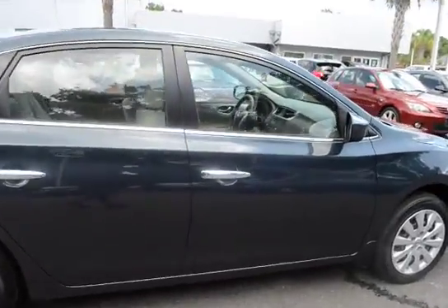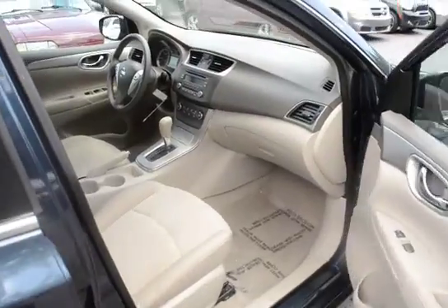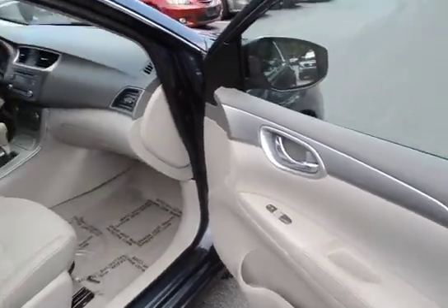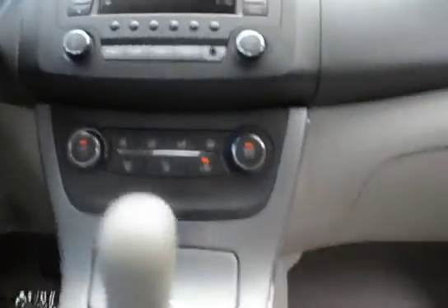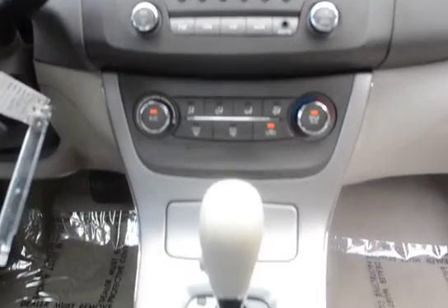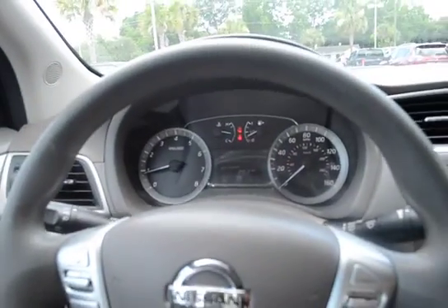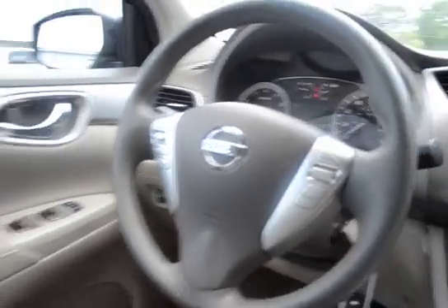The vehicle features remote keyless entry. It has tan cloth interior, the center media stack, CVT automatic transmission, and steering wheel mounted audio controls.